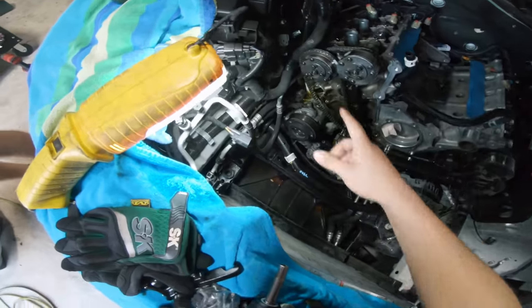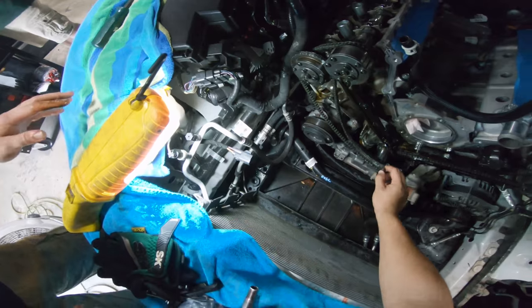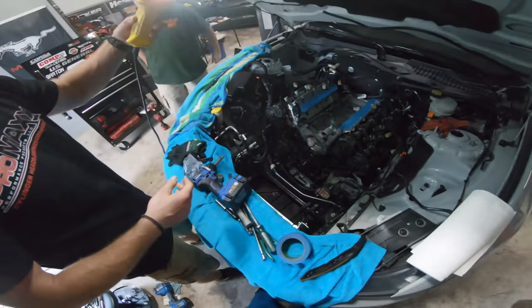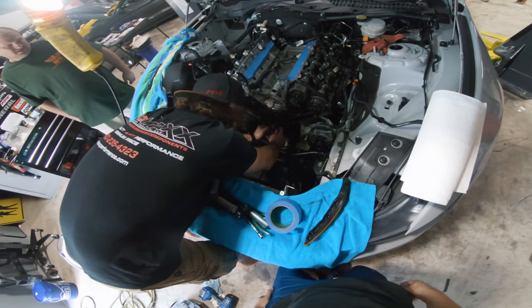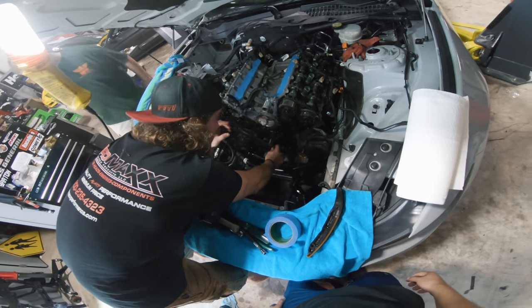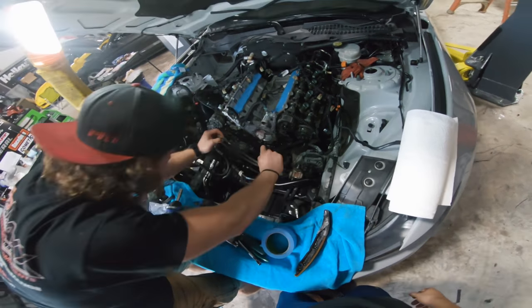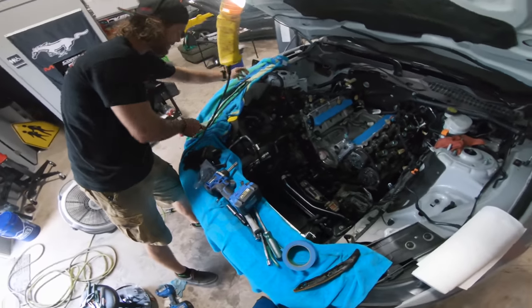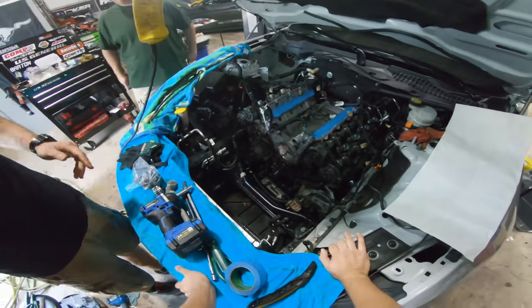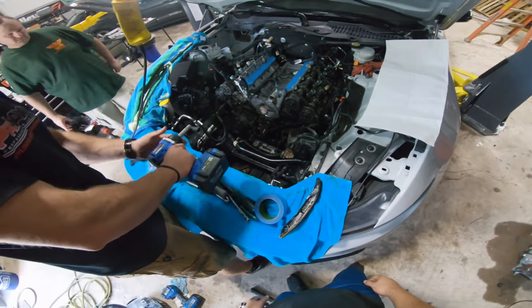Alright guys, we're pulling apart the timing set now. We went ahead and marked everything where they need to go so we don't misplace anything. Please let me do this part — because I'm going to have to be the one who puts it back together. I'm going to be anal about this specifically because I've been in it before. I have problems letting someone else do stuff for me — that's my biggest flaw. Like I know it's your job, but it's just hard because I like hands-on stuff.